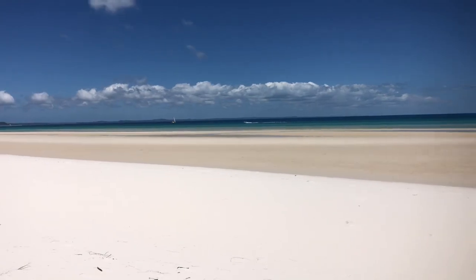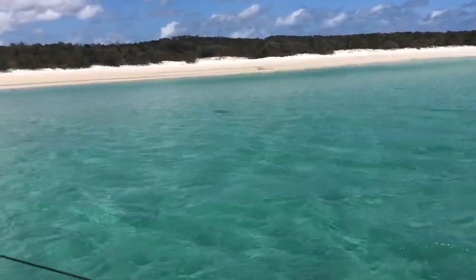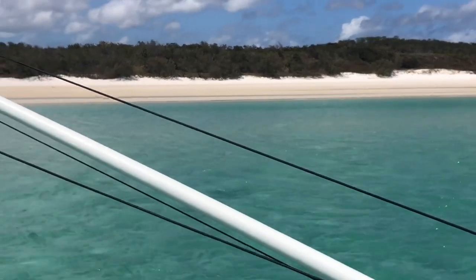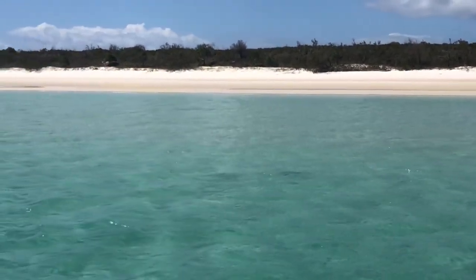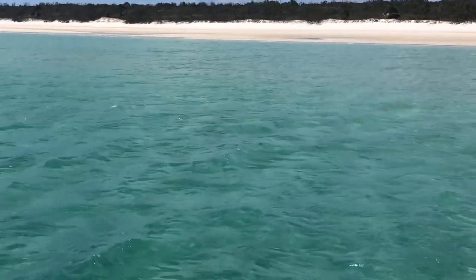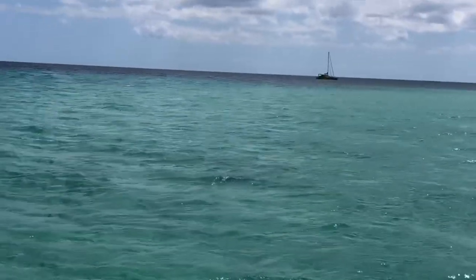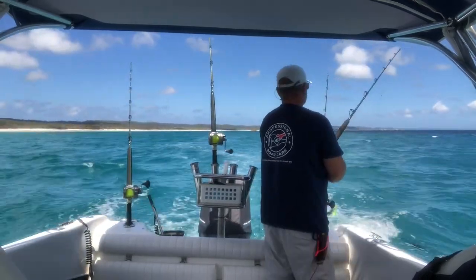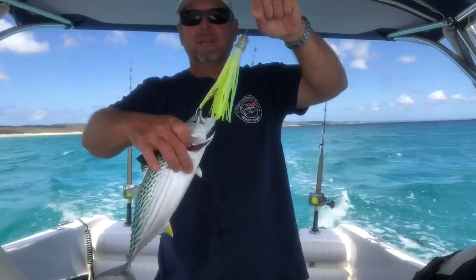Sand flies everywhere — gotta go, that was short lived. Back to fishing. This was exciting — initially I thought they were little black marlin, but I think they're kingfish. Instead of filming I should have been casting a lure. That is one hungry little bonito — very classic.